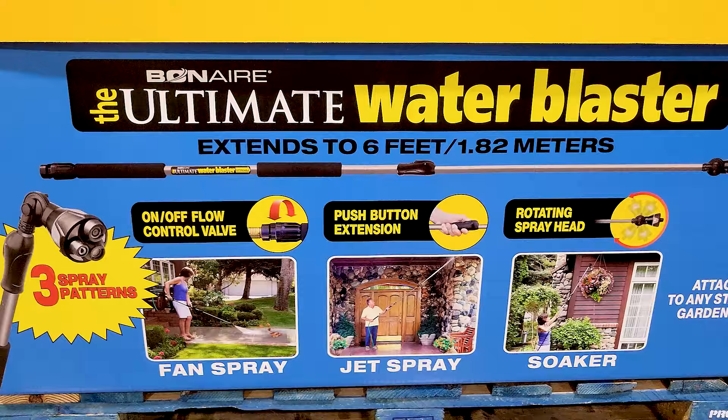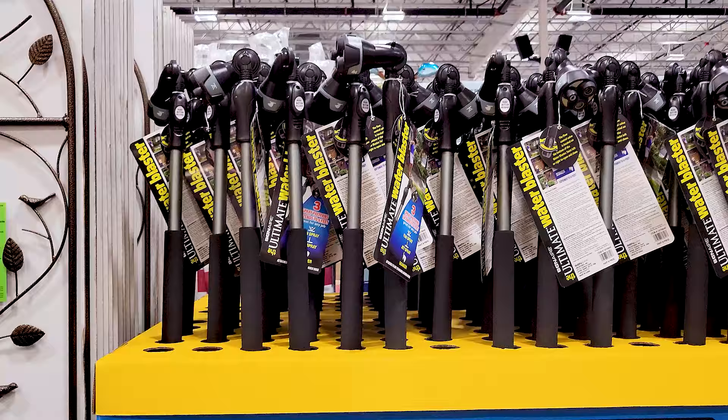This is a pretty popular item that Costco has had before — it's the Ultimate Water Blaster. People seem to like these. I don't personally own one but I've heard good things.